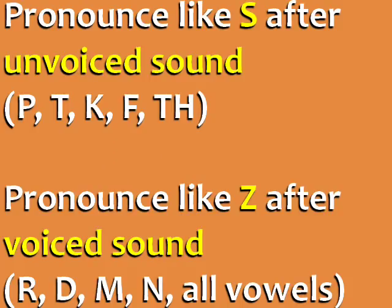What's the rule? It is pronounced S when it follows an unvoiced sound — that's a sound where you hear only air, like p, t, k, f, and th.